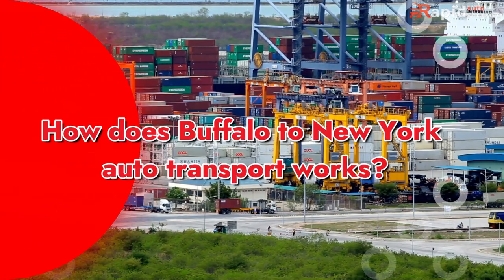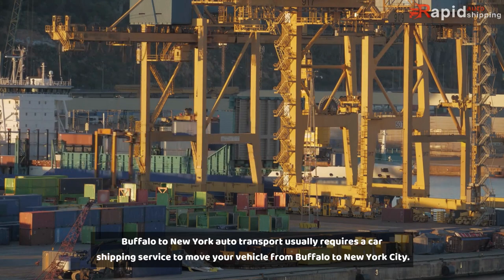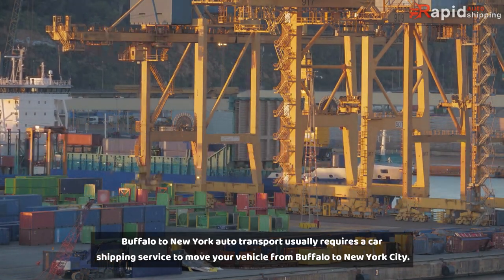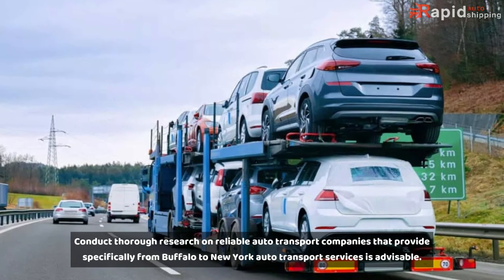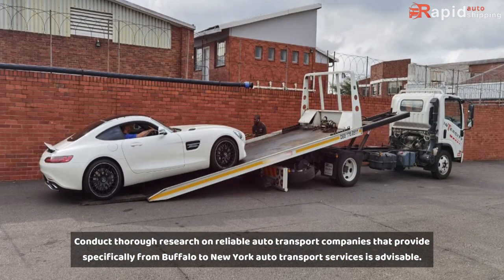How does Buffalo to New York Auto Transport work? Buffalo to New York Auto Transport usually requires a car shipping service to move your vehicle from Buffalo to New York City. It is advisable to conduct thorough research and choose a reliable auto transport company that provides Buffalo to New York auto transport services.